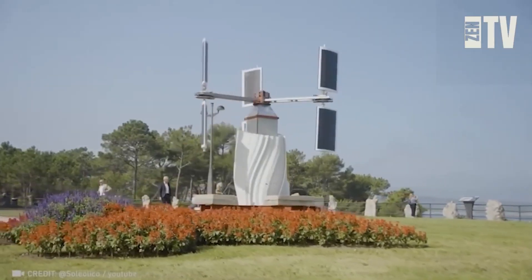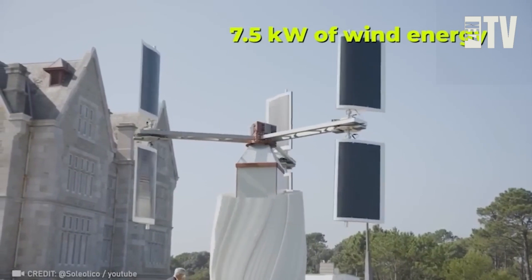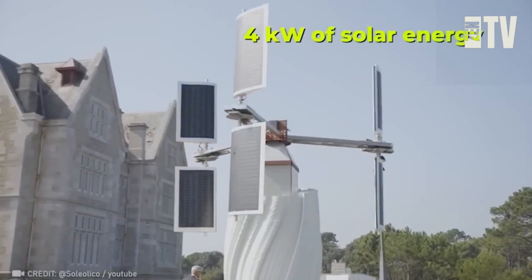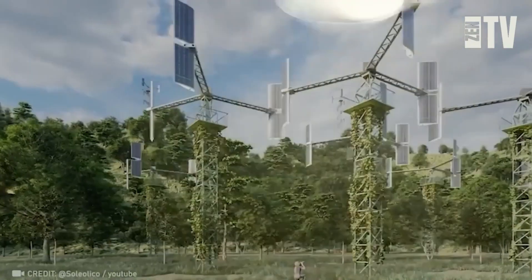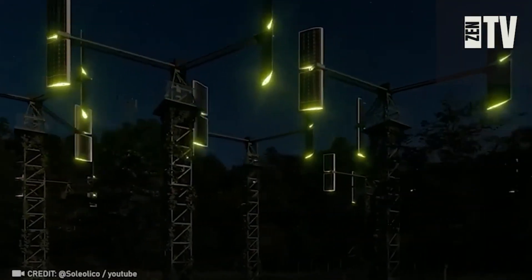Solar panels and wind turbines are popular green energy sources, so why not combine them? That's exactly what the engineers at Sololio thought when they created this brilliant device. It generates nearly 7.2 kilowatts of wind energy and 4 kilowatts of solar energy.